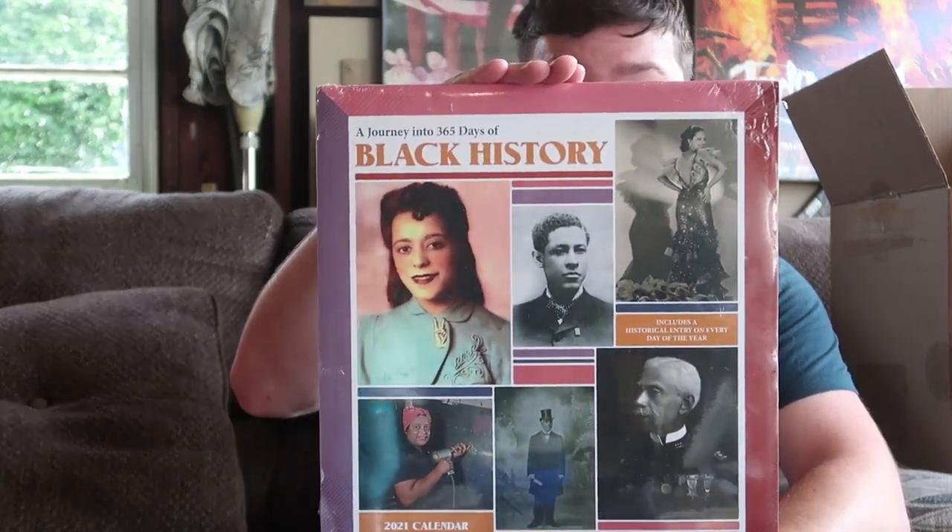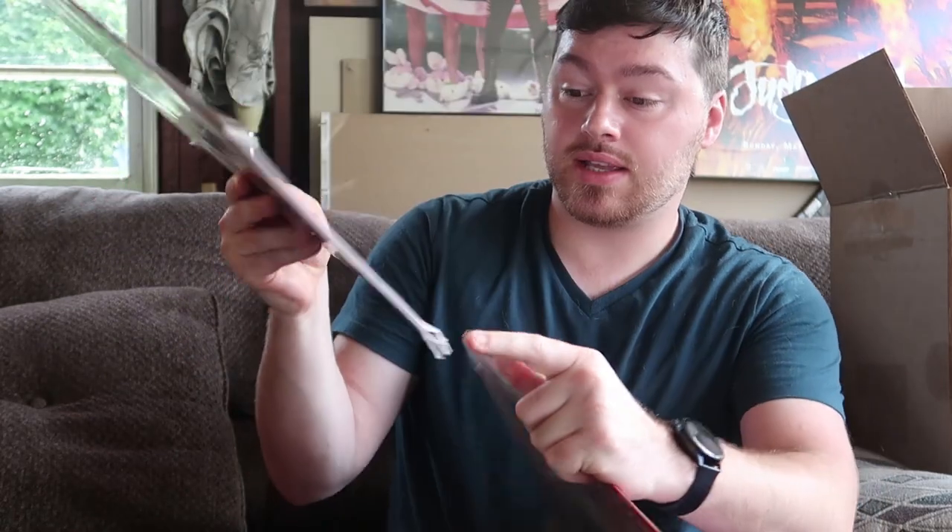Let's dig in and see what we got. First thing — okay, this is a calendar. There are some calendars mixed in. I highly doubt these are gonna be worth anything since 2021 is halfway over, but we have 'A Journey into 365 Days into Black History.' The bottom is a little dented up. I'll still scan this into Amazon — I'm kind of curious to see if calendars still sell this time of year.